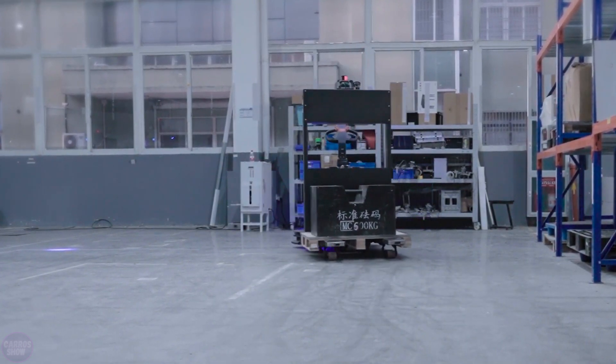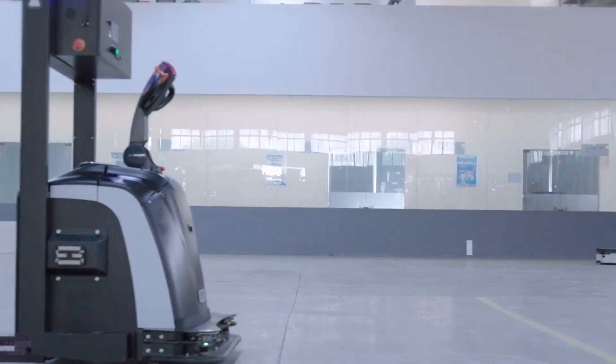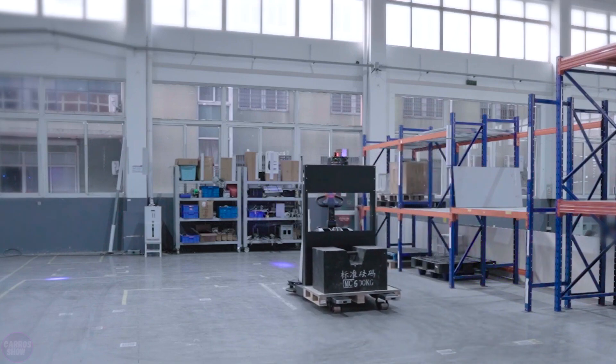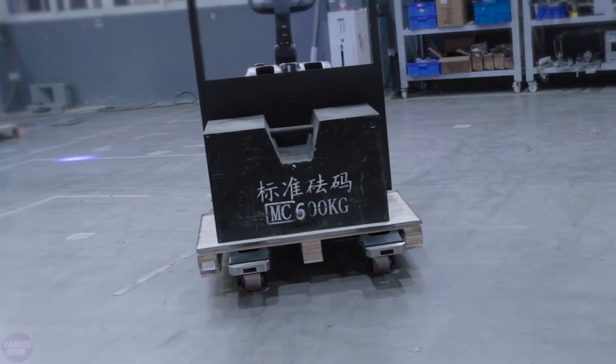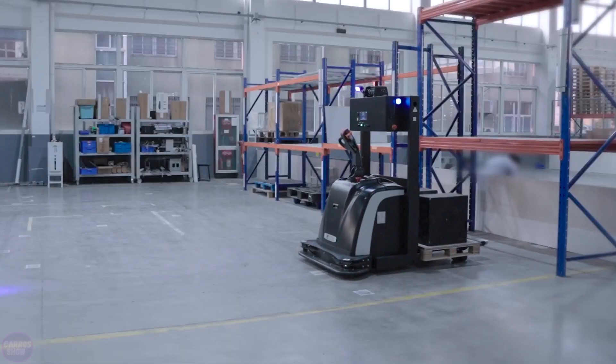Additionally, through integration with the warehouse planning system, the robot independently selects the optimal route for different scenarios. The machine can lift loads weighing up to 1,400 kilograms to a height of 1.6 meters. The robot also provides real-time environmental monitoring, dynamic work environment management, and narrow path transportation.